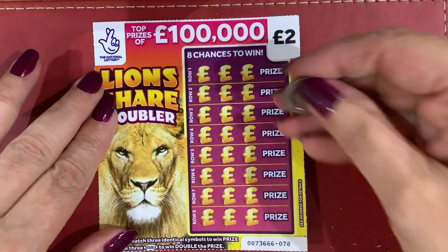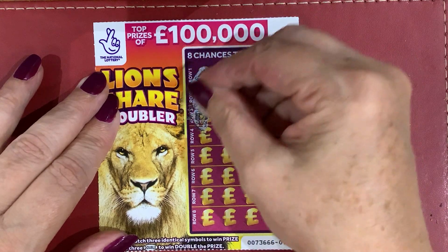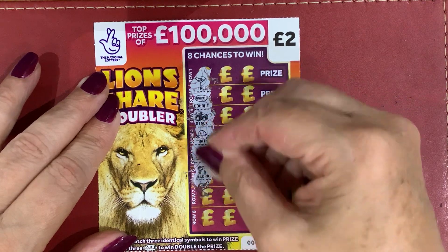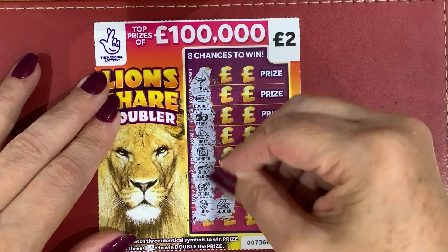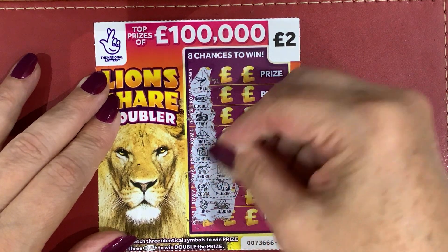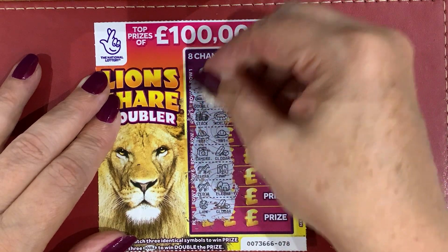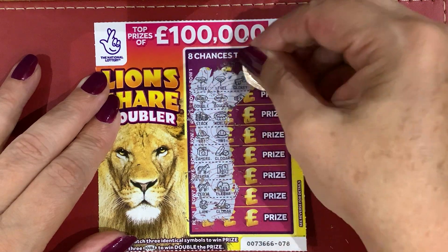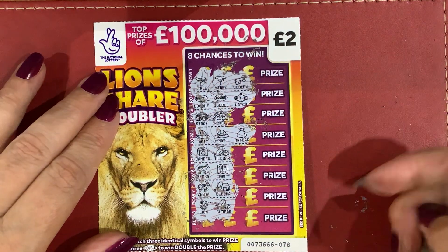Again: Tree, Double, Stack, Hat, Camera, Zebra, Zebra, Lion, Gold bar, Elephant, Map, Hat — I've got two hats! Oh, I've got two doubles and two trees. Not one there. I've got a watch — what about that hat there? Oh, no. Come on. Okay, come on.